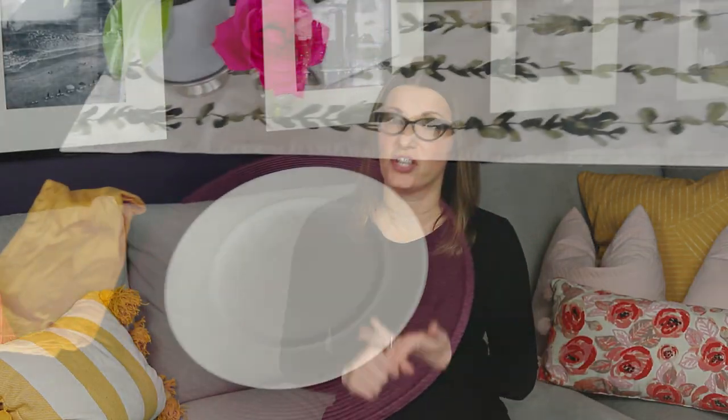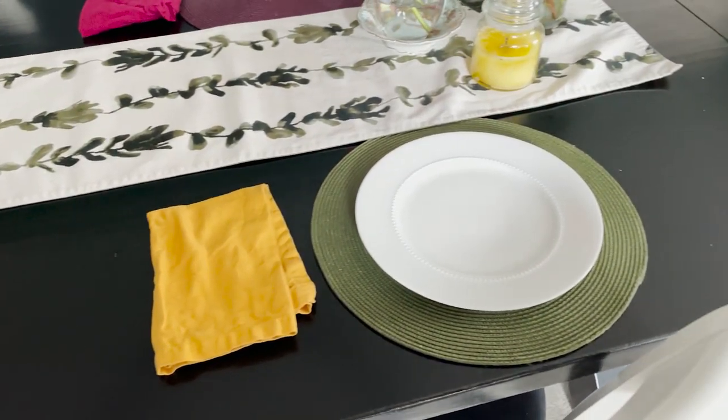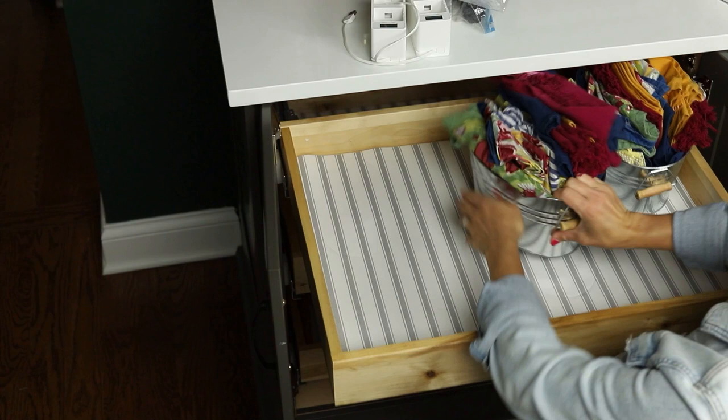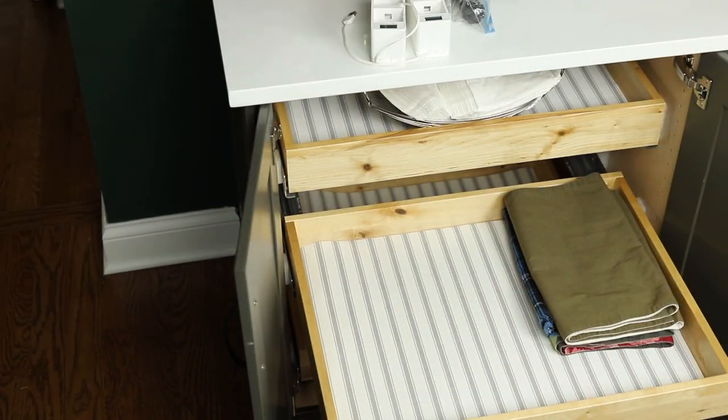I usually do kitchen and dining room together because a lot of things can be stored near each other. With a dining room, you usually have serving plates, serving platters, china, teacups. Maybe you have cloth napkins, tablecloths. All of those things stored together or apart based on how you use them.